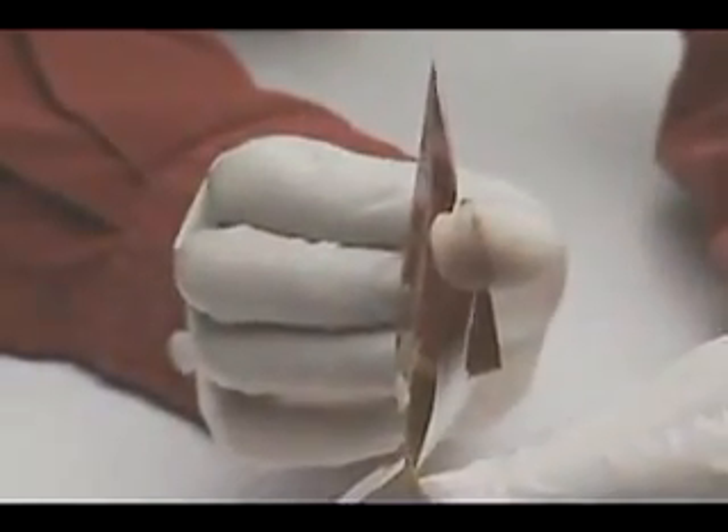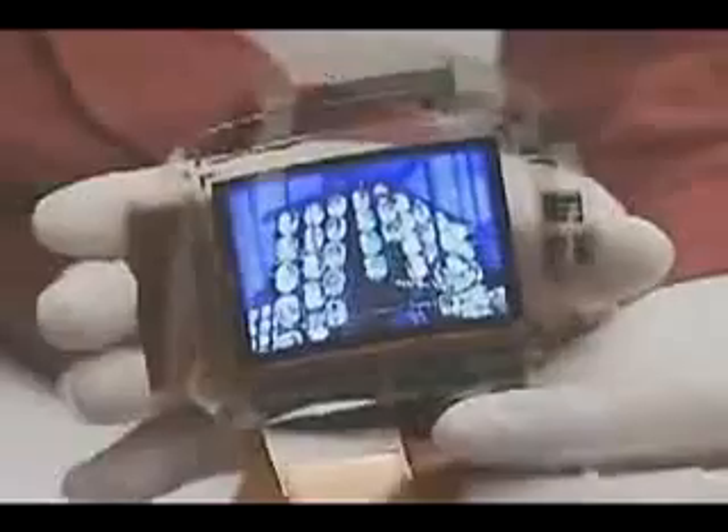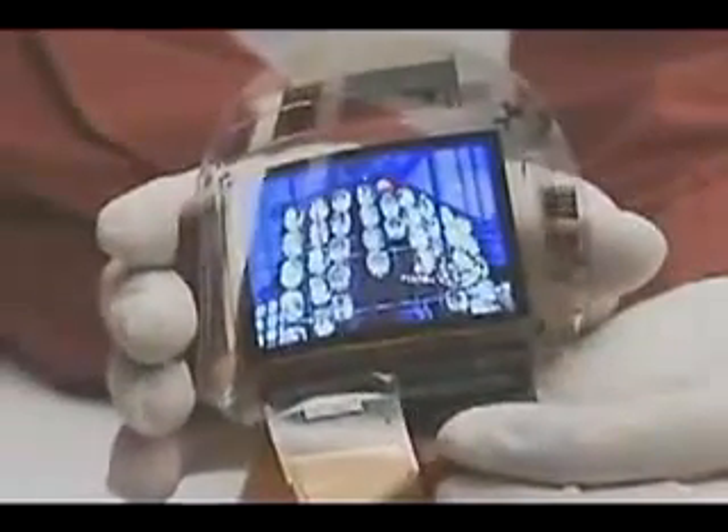It's an OLED, or organic light emitting diode display. In such displays the pixels emit their own light and so an additional source isn't required as it is in a conventional LCD panel. That means the screens consume less power and can be made thinner. OLEDs also handle fast moving images well and offer good color reproduction.